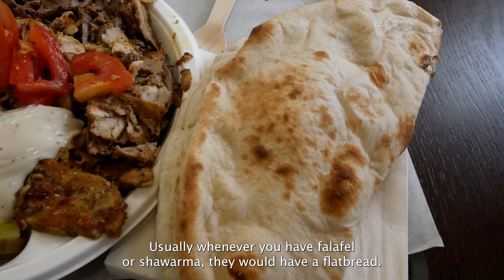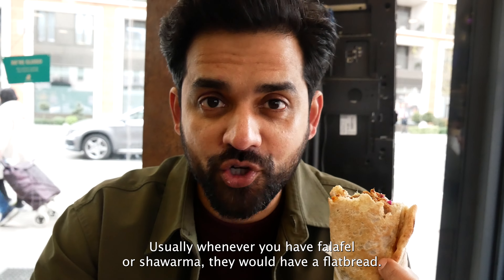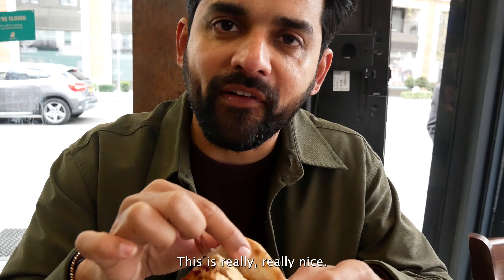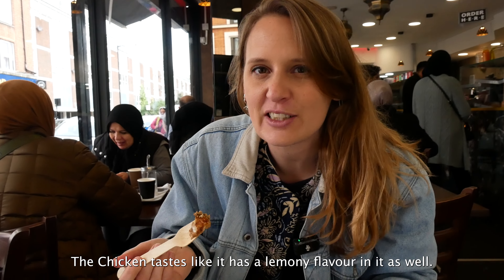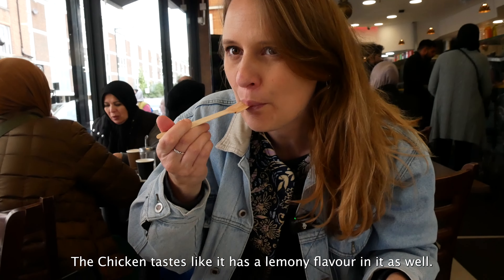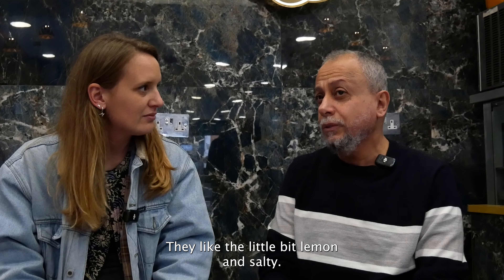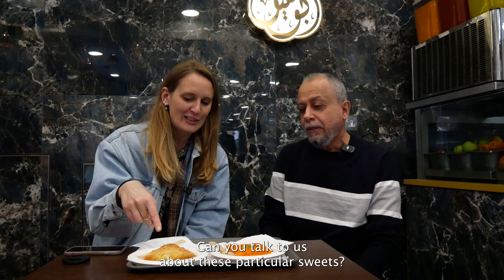When did you open this restaurant? We opened in 2021, and before that we had another one in Park Royal. We will also open another branch in Camden Town. It's an Iraqi restaurant — all the food and taste, everything is Iraqi. And where in Iraq are you from? Baghdad. What makes your restaurant unique compared to all the other Arab restaurants?